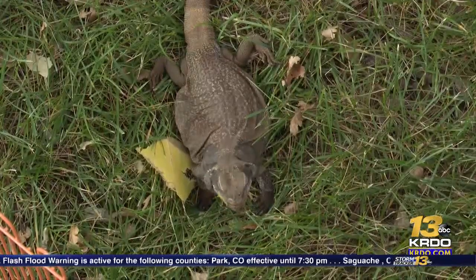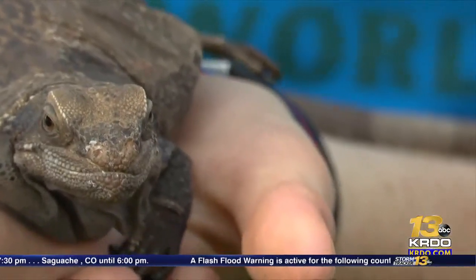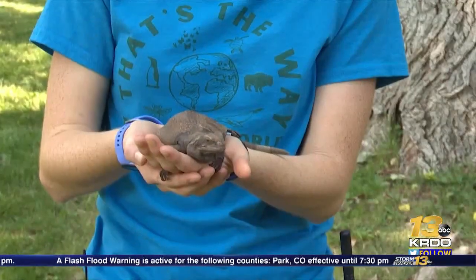They're actually becoming endangered by the pet trade, so you could say one of their predators is humans. When they're trying to get away from a predator, they puff up so that if a predator tries to yank on the tail to pull her out, she gets stuck. She basically inflates herself so that she stays put — not a whole lot of lizards inflate themselves.